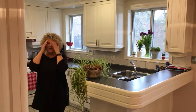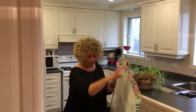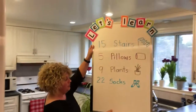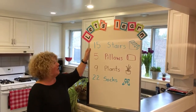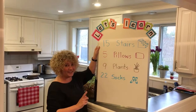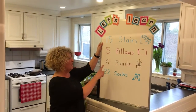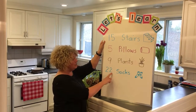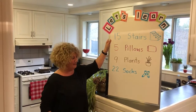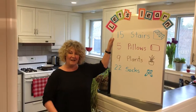I would like you to do some counting every day. It's fun to count and it's good practice. I'd also like you to keep a list of the things that you count. Each day you can add another thing to your list. Here's the list of things I've been counting at my house: so far I've counted 15 stairs, five pillows — thank you for helping me count those — nine plants, thanks again, and 22 socks in the laundry basket. So your job now is to go and count something at your house today and every day. Have fun!